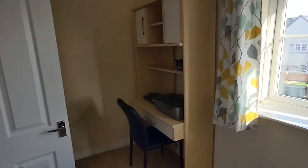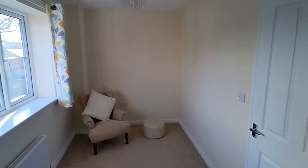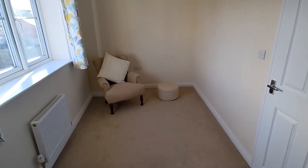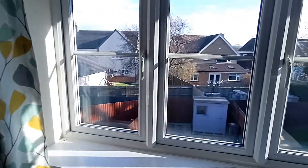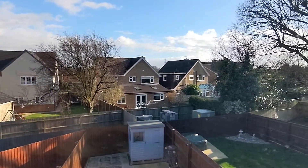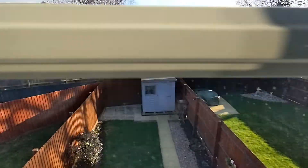The property is sold with no upward chain - the owners are currently living here but they've got something sorted already for moving on, so no upward chain to worry about, which makes it nice and easy. That's the rear bedroom - let me show you out the back window. It's really nice, you're not really overlooked. Yeah, there's one or two houses but nothing major.